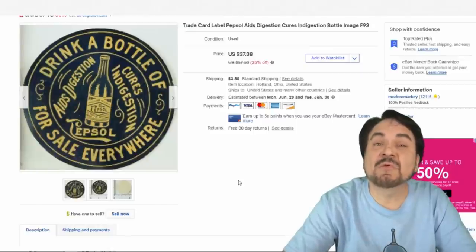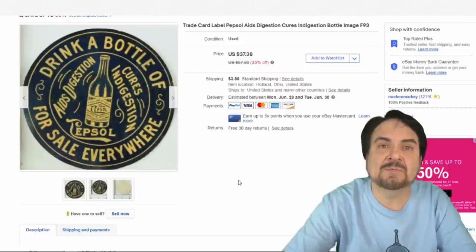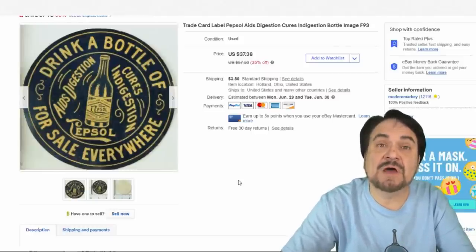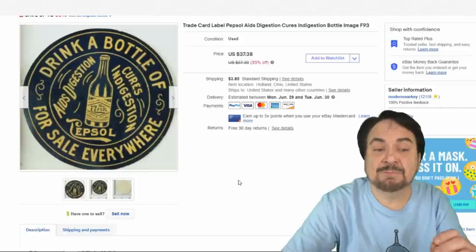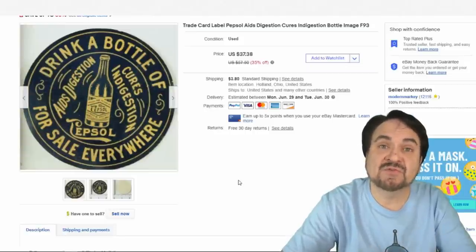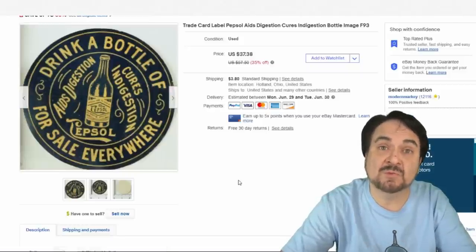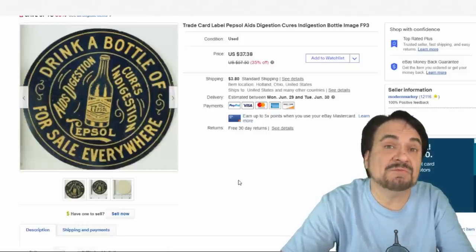This next item is from around 1880 — an advertising poster stamp or label for Pepsol. They would have stuck these all over the place. This one is very popular; I've sold quite a few. The Pepsol lettering is very similar to Pepsi-Cola, as is the bottle design, and that's why this one sells all the time. This one went for $30.